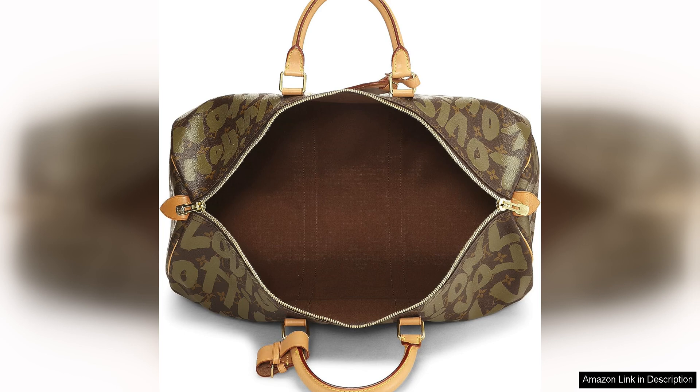Overall, the Louis Vuitton pre-loved Stephen Sprouse green monogram graffiti Keepall 50 is a must-have for those who appreciate the fusion of art and fashion. With its bold design, impeccable craftsmanship and functional design, this bag is a timeless piece that will elevate any outfit and make a statement wherever you go.